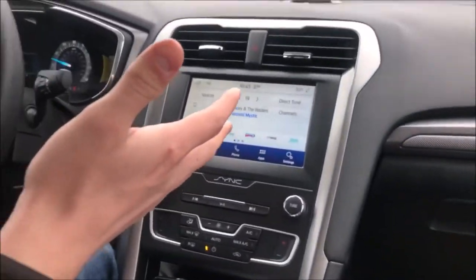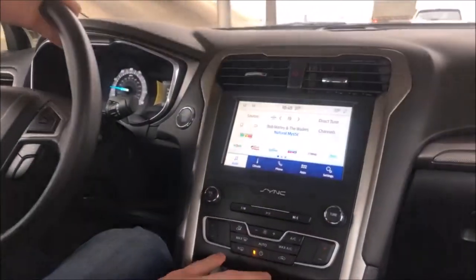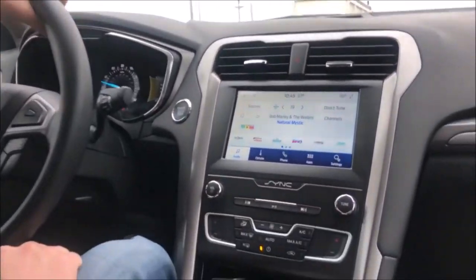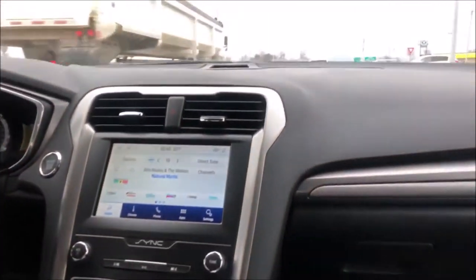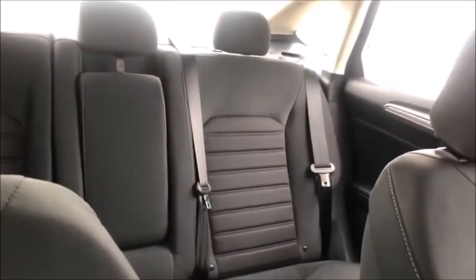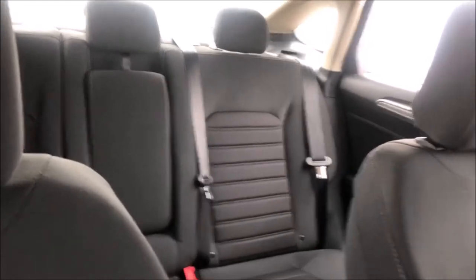It's got the big touchscreen radio, dual climate control, and push button start. This thing's getting about 35 miles to the gallon. You want something economical but with enough room for the family — this is definitely the car. 35 miles a gallon, and you can get this thing for under $300 a month with approved credit.